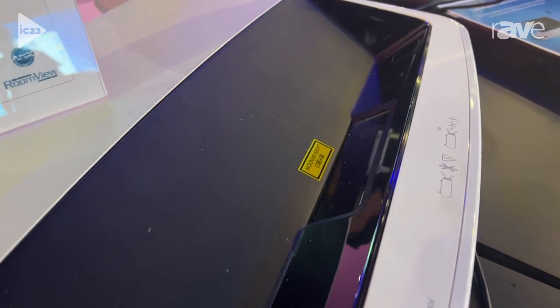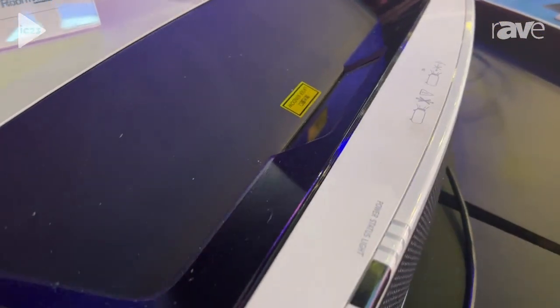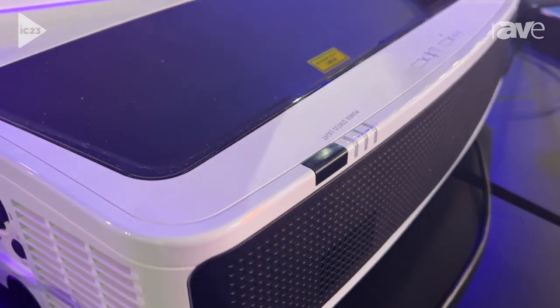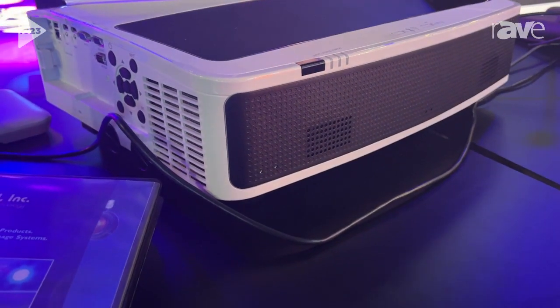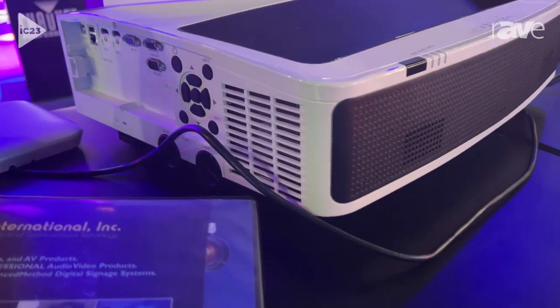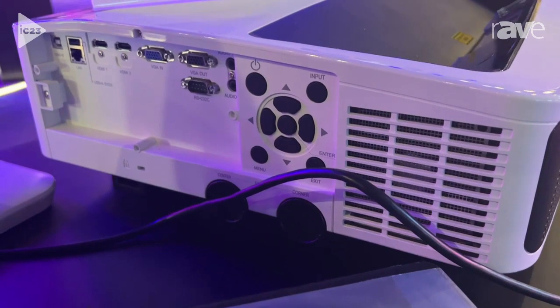If you have a situation where you don't have much projection distance, or you want to create some visual effects, the Ultra Short Projectors — which we've sold in the past and are now bringing back in a widescreen format — along with 1080p data resolution and 4K scaled video.